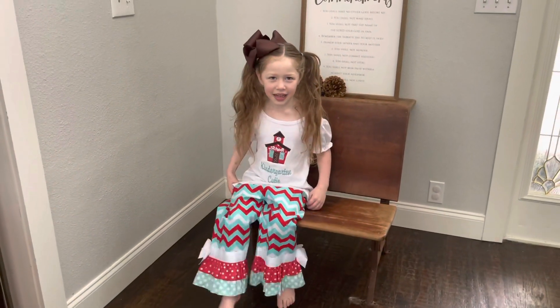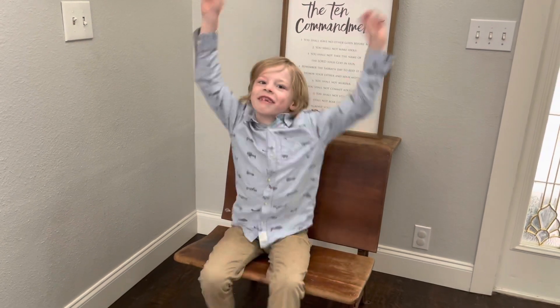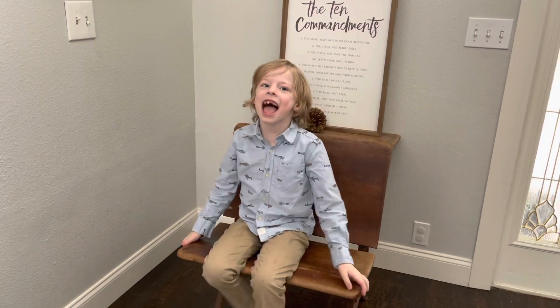Kindergarten! What grade are you in? Second grade! Are you excited to be in sixth grade? Yes!